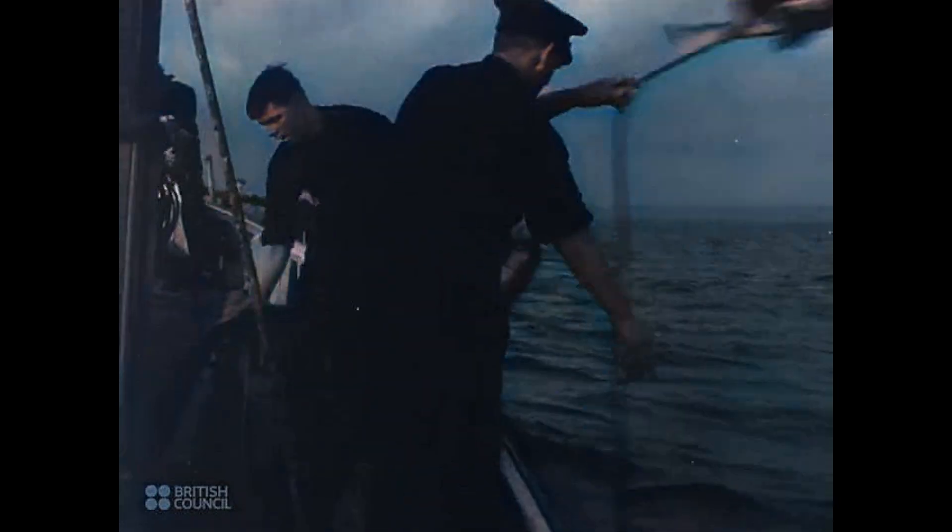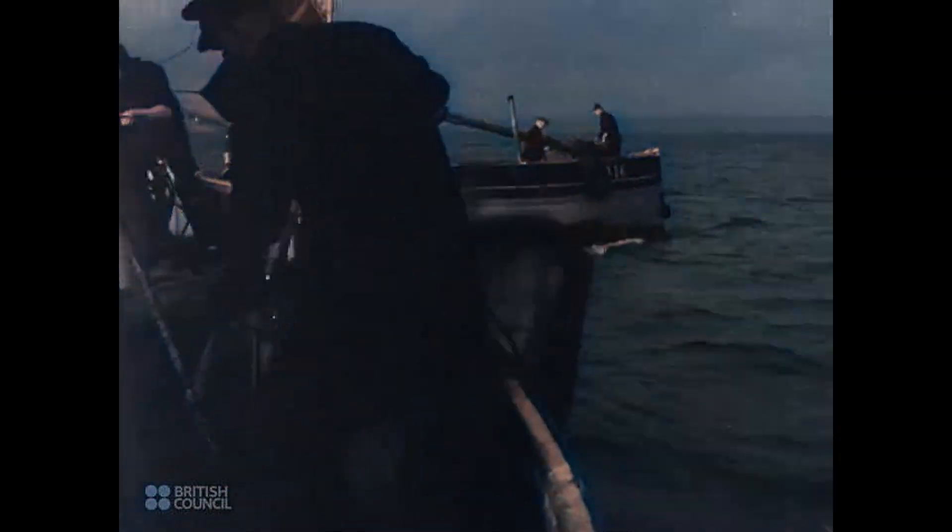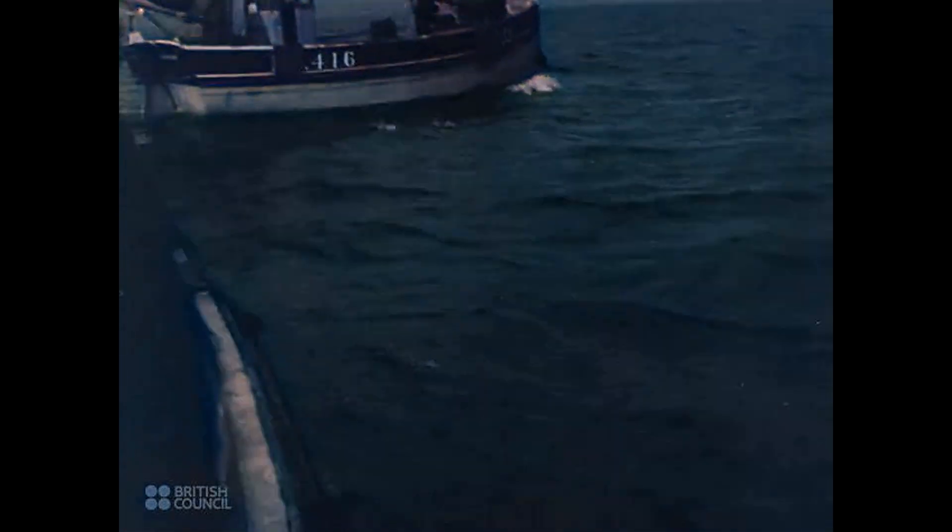As darkness falls, the men cast the pilchard nets over the starboard side. The net hangs in the sea like a huge curtain. The men know where the fish are, and let the net drift in the path of the shoal of pilchards.